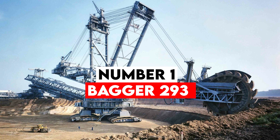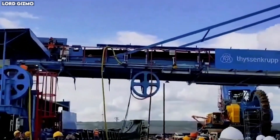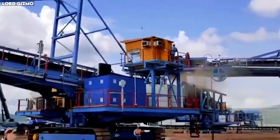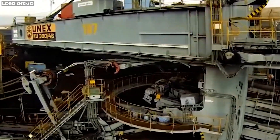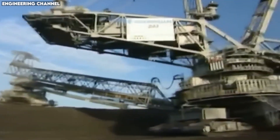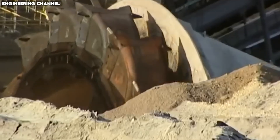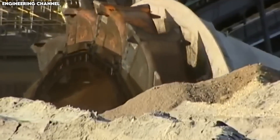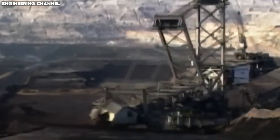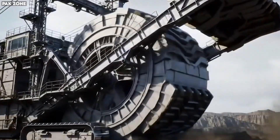Number 1: Bagger 293. When it comes to sheer size, nothing in human history beats the Bagger 293. This bucket-wheel excavator, built by Takraf in Germany, stands as the largest land vehicle ever to exist. It stretches nearly 300 feet tall, spans over 700 feet long, and weighs an unbelievable 14,200 tons — more than 2,000 fully loaded school buses combined.